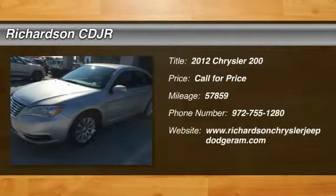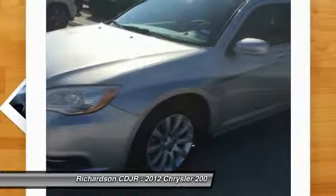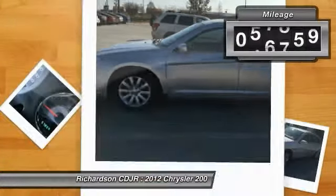The 2012 Chrysler 200 is a mid-sized sedan loaded with modern comforts. Thicker seats, LED lighting, and noise dampeners are just a few highlights. This 200 model takes an aggressive step into a competitive market and has less than 60,000 miles.